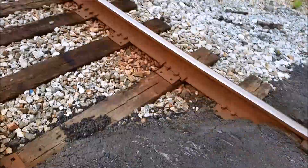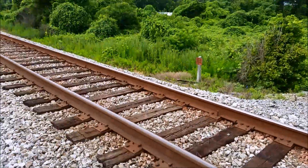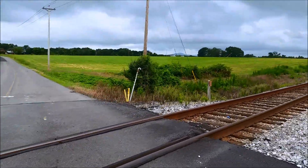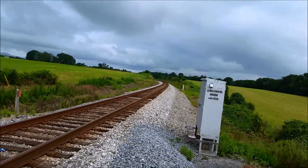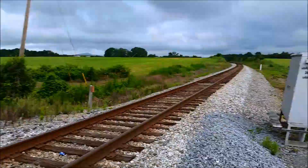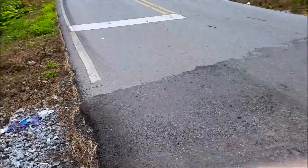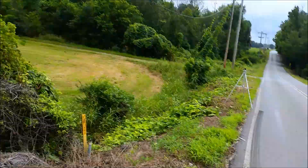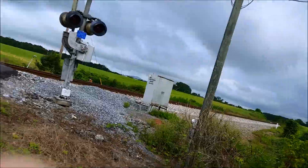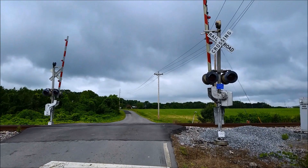This crossing is on the CSX W&A subdivision between Chattanooga, Tennessee and Atlanta, Georgia. That way is looking north towards Chattanooga, and that way is looking south towards Atlanta. Right there is the relay case — I almost forgot that. So yeah, this is the Craigtown Road Railroad Crossing in Calhoun, Georgia. Over and out.